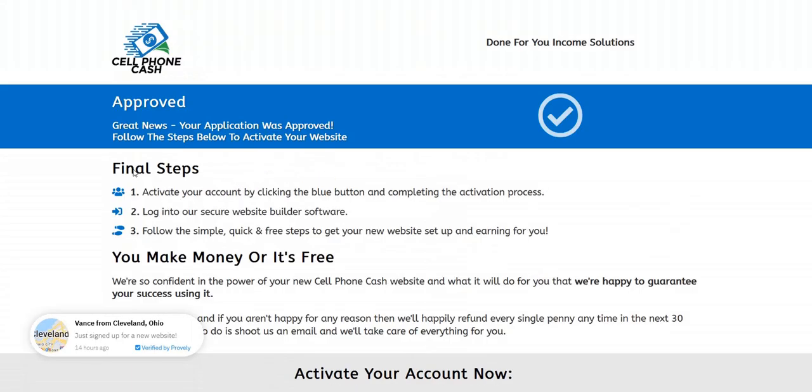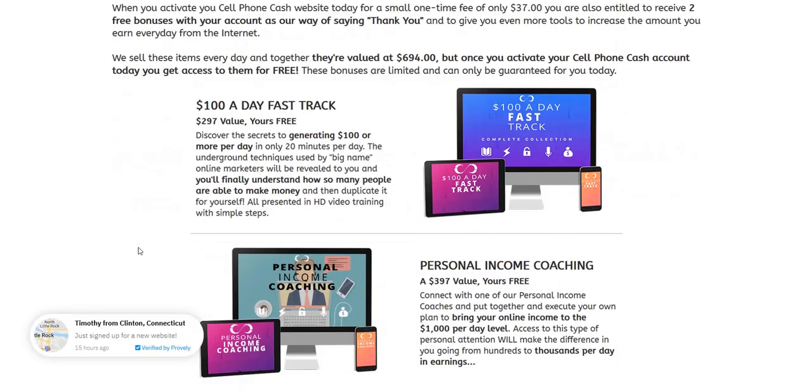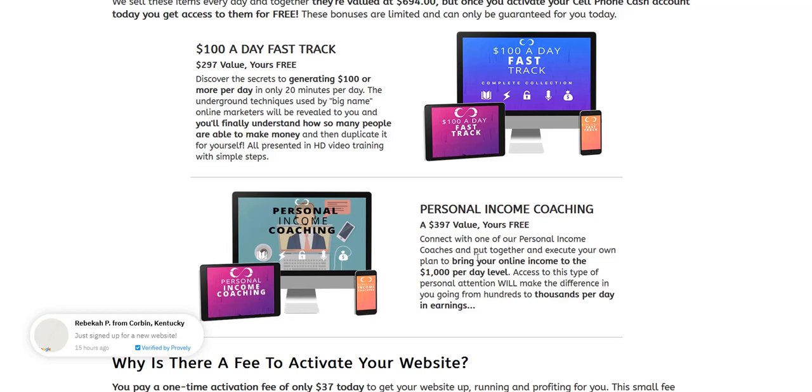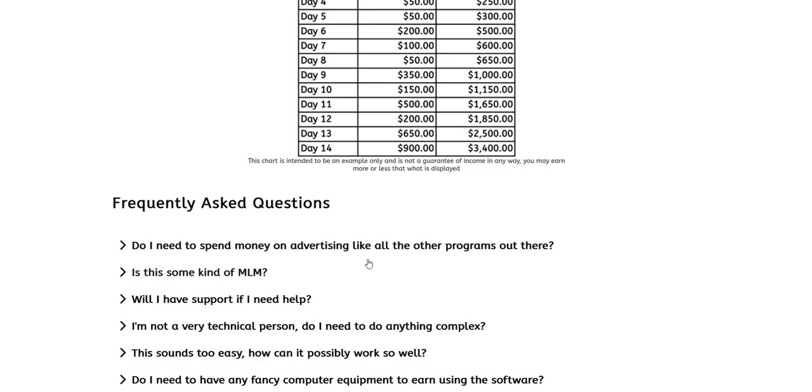The final step is the add to cart — the stage just before checkout where you actually register your website. They've got a couple of bonuses, including a fast start training guide and a personal income coach where you apparently get a free coaching call. I'm personally skeptical of bonuses where they give you a personal income coach, because often the coach doubles up as a sales agent trying to upsell you onto more expensive products on the back end — so take these online coaching bonuses with a pinch of salt. They've also framed the $37 as not paying for a product but activating a hosting fee, making it sound like they're giving you a free website and you're just paying for hosting — a common sales tactic in these opportunities.